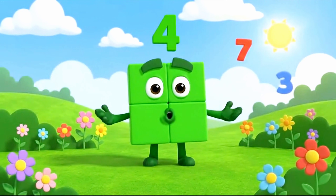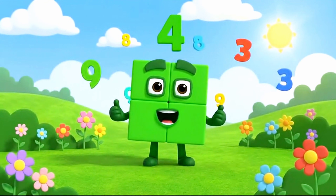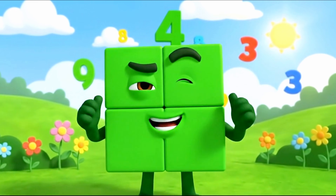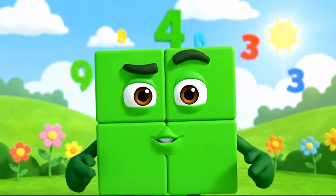Hello friends, welcome to Number Land. I'm feeling square-tastic today. Do you know why? Because today is day 13 and we are talking about squares.